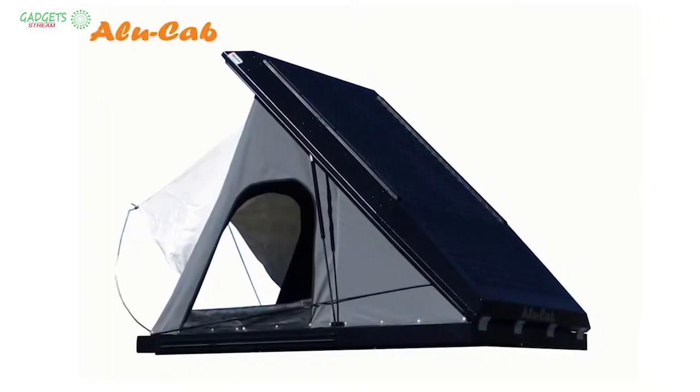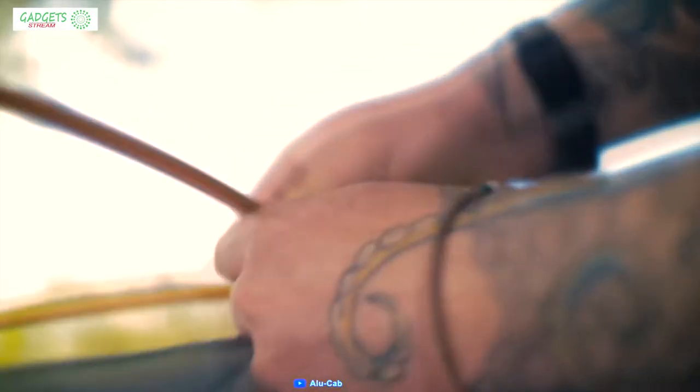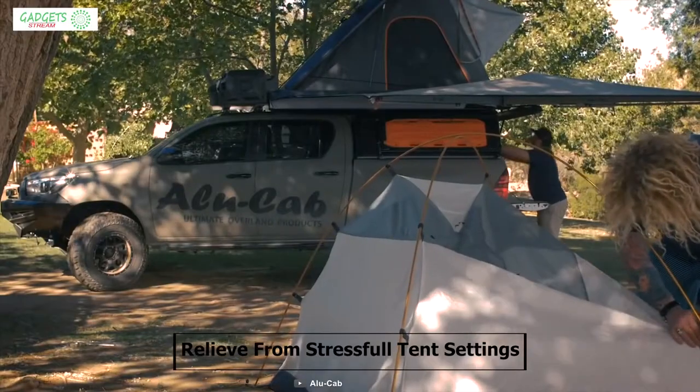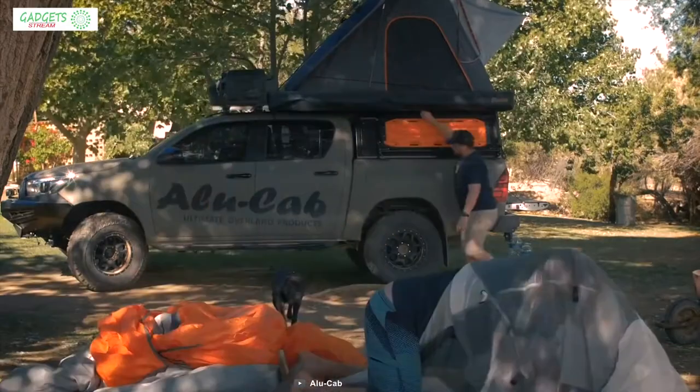With a gas strut-assisted pop-up design, you can set this tent up in seconds, which gives you relief from stressful tent setup. It also comes with a quick-release ladder that stows inside the tent when closed to make it compact.